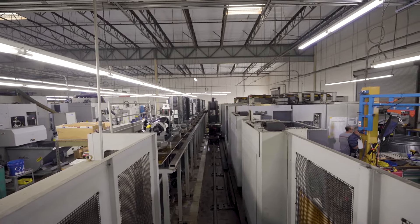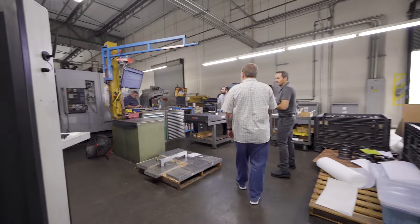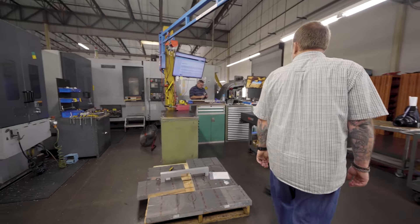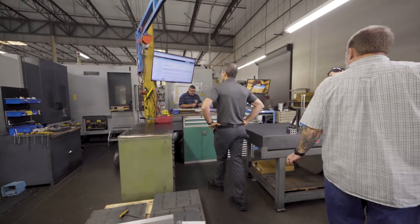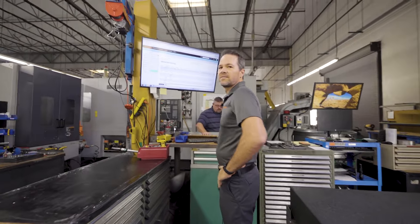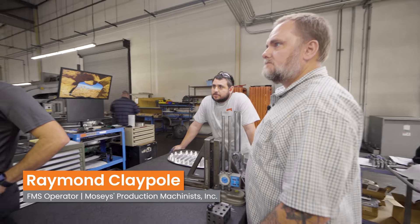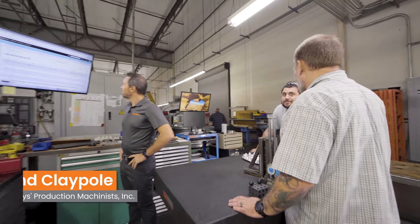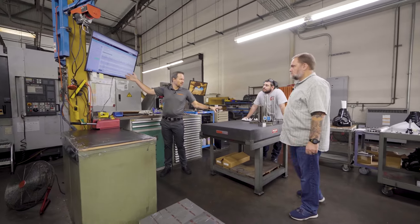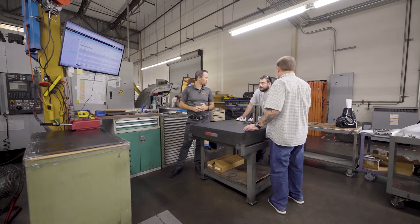This double stacker has 34 pallets. Here's an in-process check happening right now. He's actually doing a first article. So you use the operator column to check and then quality does their second check? Yes, that's how we do it. On this screen everything is green with the hyperlink to the drawing available on another tab while doing inspections.